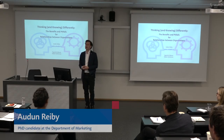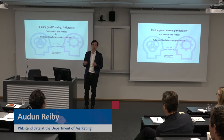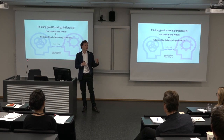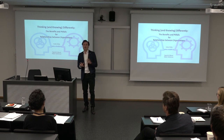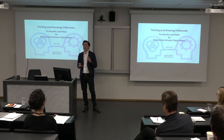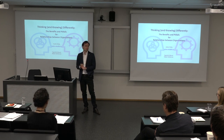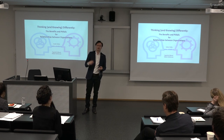Good morning, everyone. As Lena said, I will be taking this session into a more B2B direction. I'll be looking at strategic alliances and discussing how differences in knowledge and technologies between companies impact the performance of strategic alliances. When I talk about strategic alliances, I mean voluntary agreements between companies that involve some sort of exchange, sharing, or co-development — for instance, of a new product. Examples include joint development, joint ventures, joint R&D, co-marketing, product bundling, and licensing.